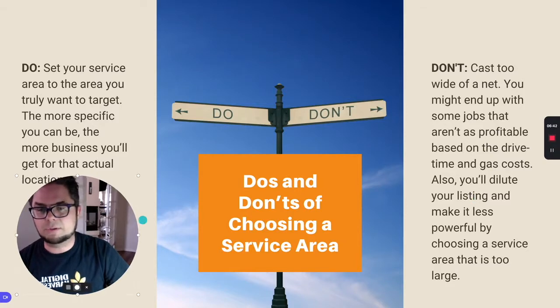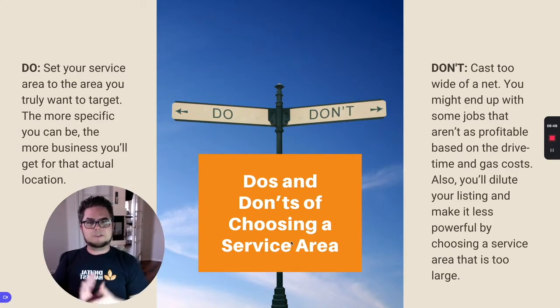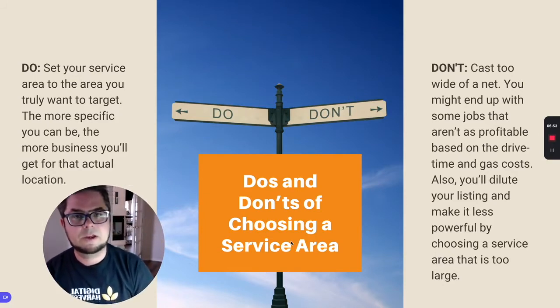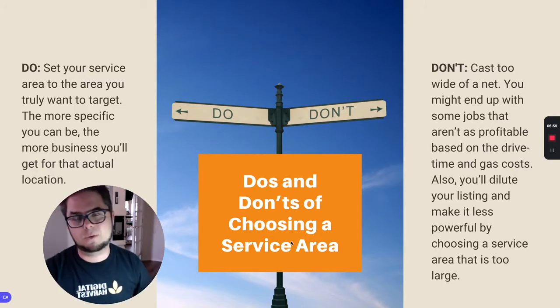So when it comes to do's and don'ts for this, what you do want to do is choose a service area where you actually want to target. The more specific you can be, the better, because it's more accurate for searchers that are looking for you. What you don't want to do is cast too big of a net because it's going to dilute the power of this listing — you're trying to be everywhere at once versus just the area where you're operating right now.